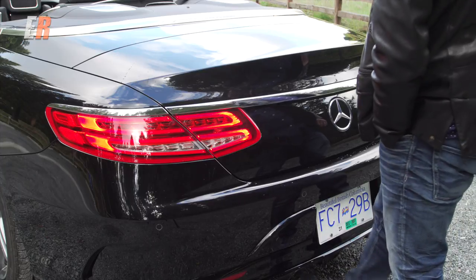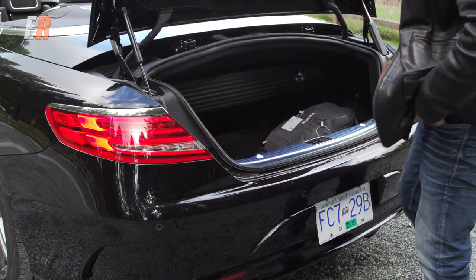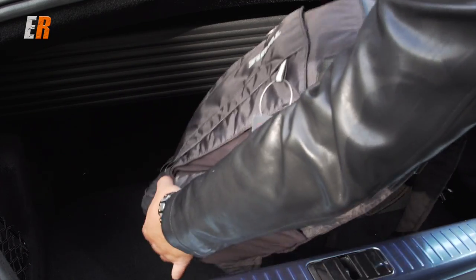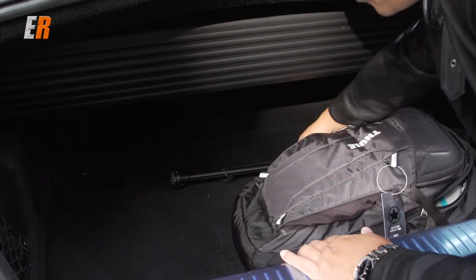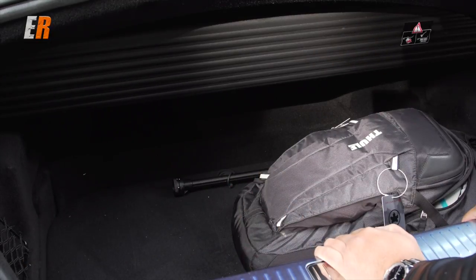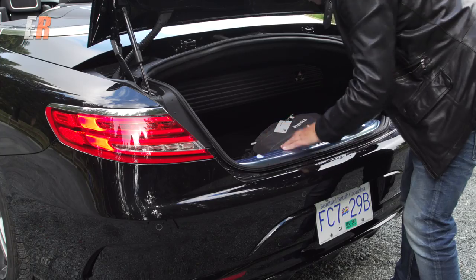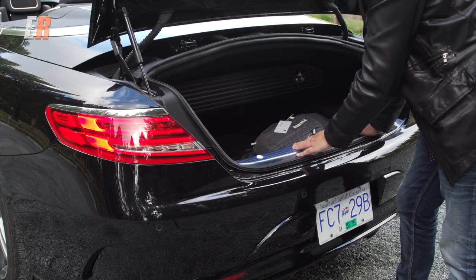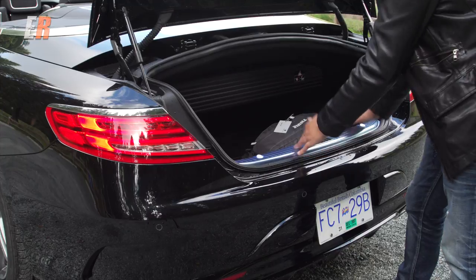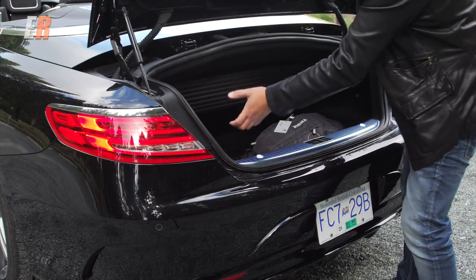The back has an easy open trunk — you just kick your foot under and it opens up. I have a knapsack here and a couple other things. There's an ample amount of room for anything you'd have, like groceries. You could probably do a Costco run in there, no problem. Width-wise, it'd be a tight squeeze for golf clubs, but you've got those back seats, so you'd probably put them in there instead.